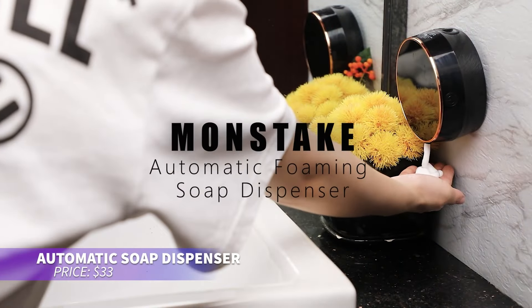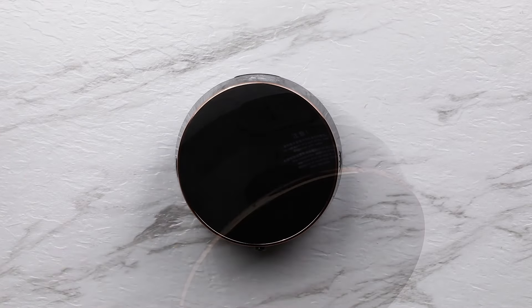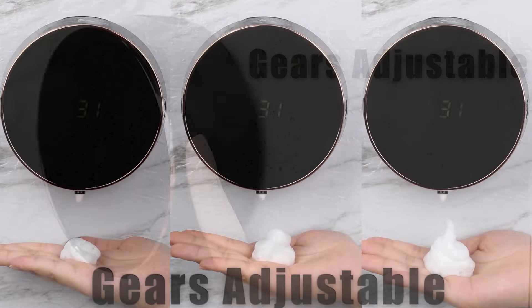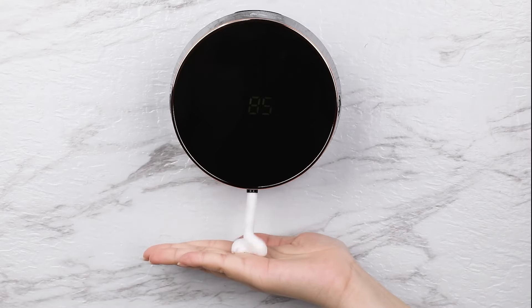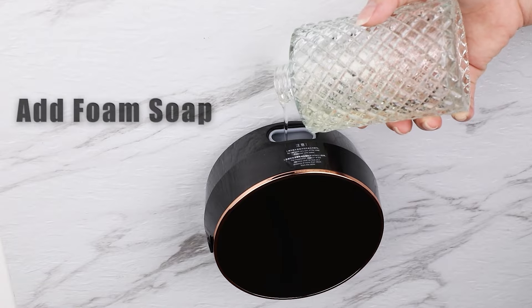If you want a soap dispenser that's both stylish and functional, this model has it all. It features a sleek, gold-plated finish and displays indoor temperature and battery status. With a touch button for waterproofing, it's rechargeable and holds 300 milliliters of soap, dish soap, or body wash.